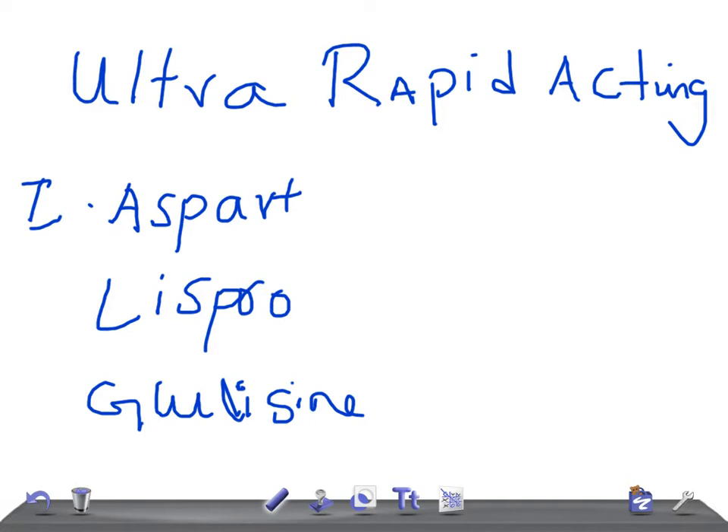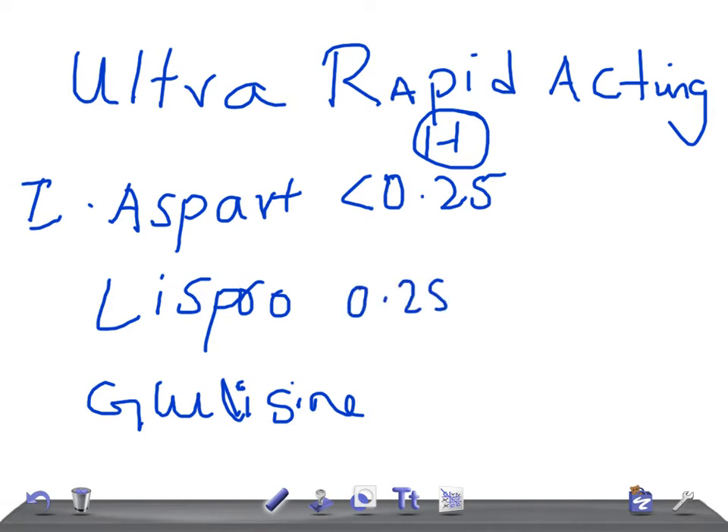Now the onset of action — I am going to talk about in hours. Aspart is going to take less than 0.25 hours, that is less than 15 minutes. Whereas lispro takes 0.25 hours, and glulisine also takes 0.25 hours, that is around 15 to 30 minutes. So remember, among these, aspart is the fastest acting.